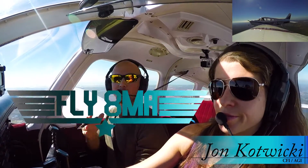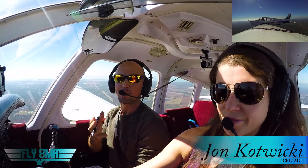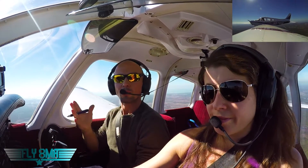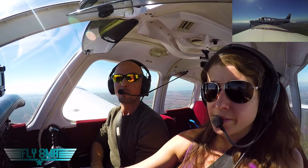Hey guys, what's up? John here from FlyMikeAlpha.com, here today with Stephanie. We're going to go ahead and show you how to fly into a Class D airport. So in Punta Gorda, Florida, KPGD, we're going to walk you through all the radio communications and all the procedures you need to do when approaching and landing at the airport.